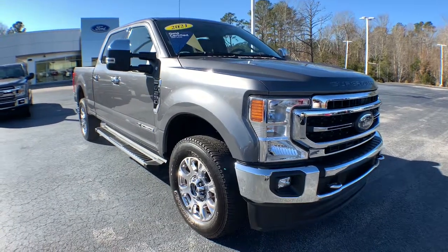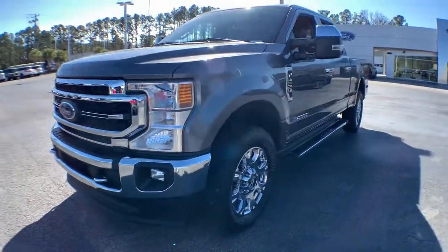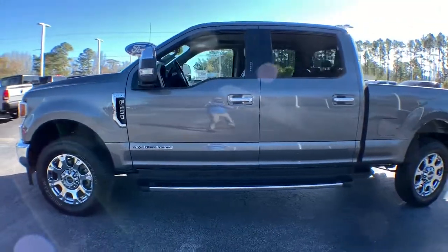Enjoy the view of this 2021 Ford F-250. This vehicle is an outstanding buy with fewer than 35,000 miles on the odometer.